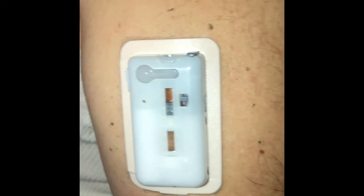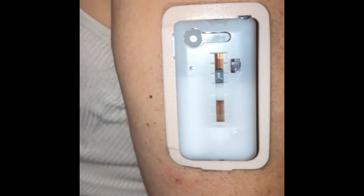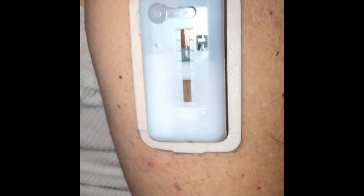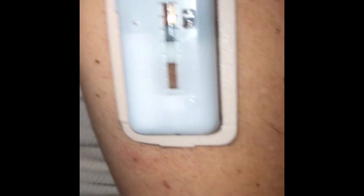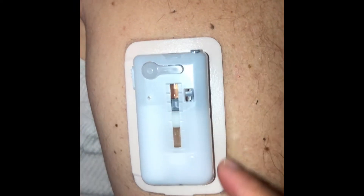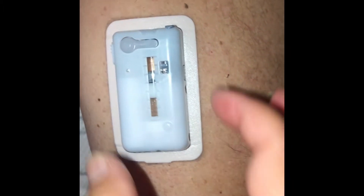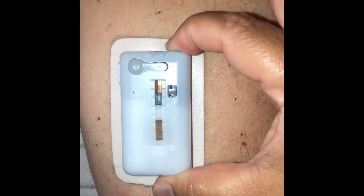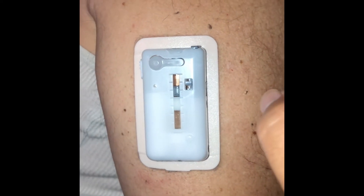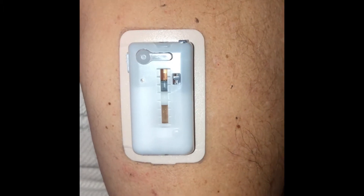So this is the other device I want to share with you today — this is called the Vigo insulin delivery system. You just have to stick it on, and whenever you have a meal you just do a pump — you press it and every click means insulin is being delivered.